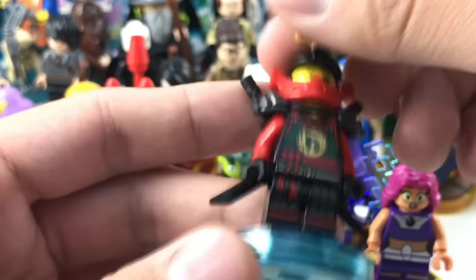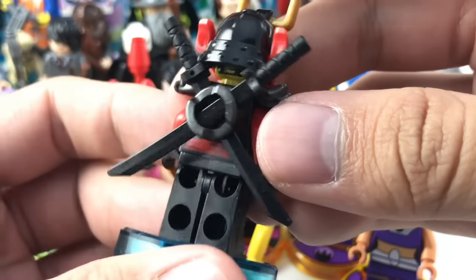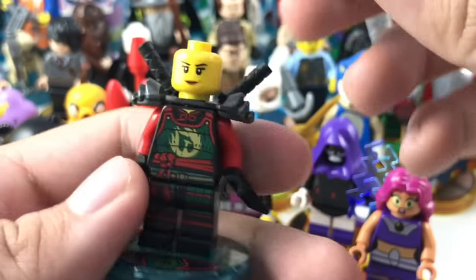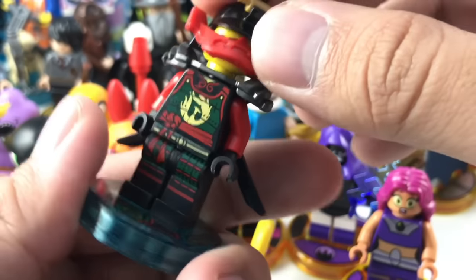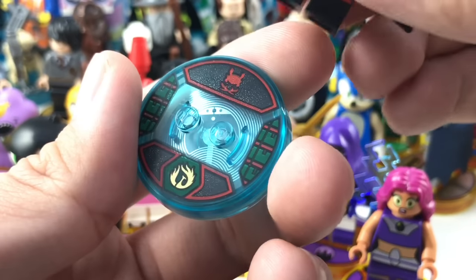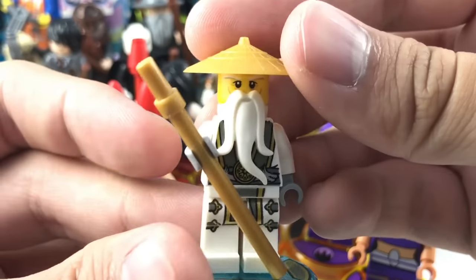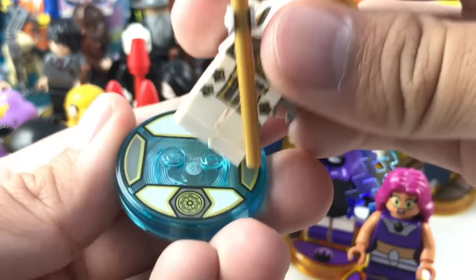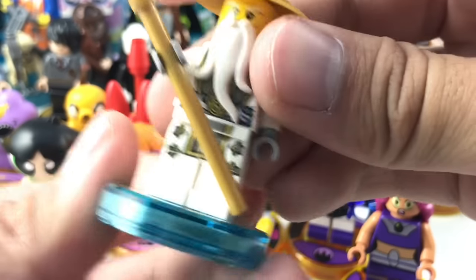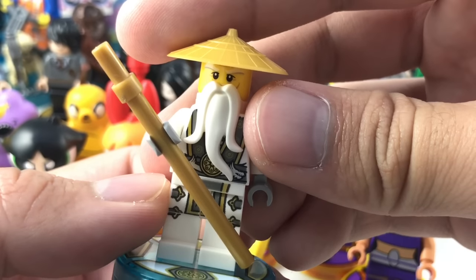Another one in a fun pack was Nya Samurai X, based off the Tournament of Elements line. She has two katanas as her accessory and an alternate face. And we have Sensei Wu, based off the 2015 design, in his own fun pack with a golden staff. Not too much else. I'm so used to seeing the Ninjago Movie version that I forgot this one doesn't have the cloth skirt design — that's only in the Ninjago Movie.